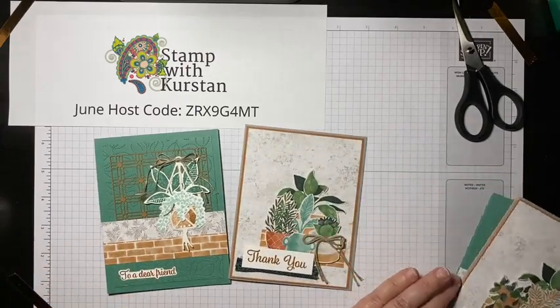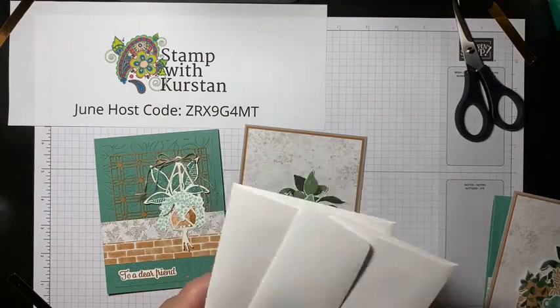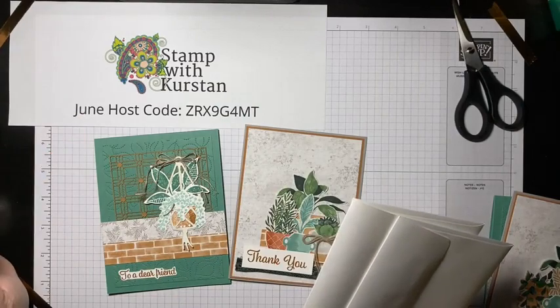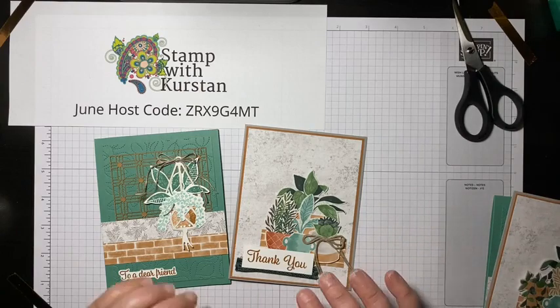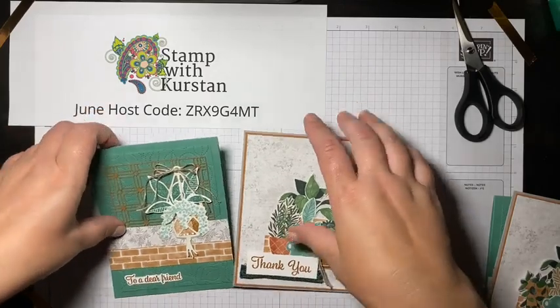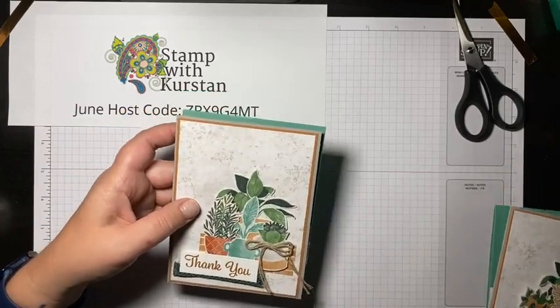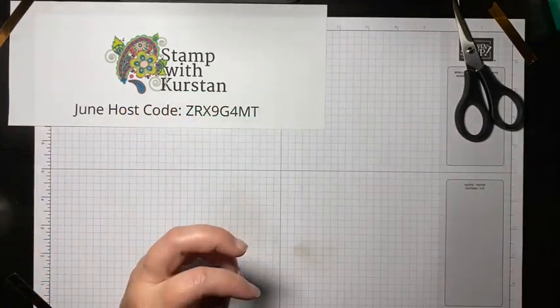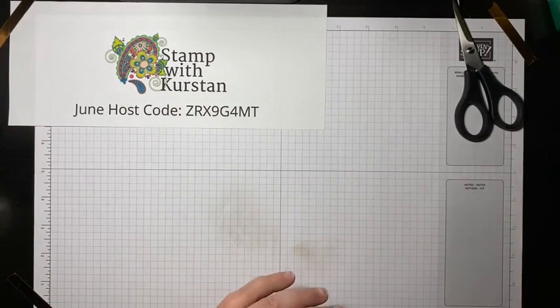I want to remind you — if you want to receive both of these make-and-takes in the mail, just place an order by Sunday using that host code of $35 or more. Stampin' Up is offering free shipping on June 24th only, so that would save you some money. I will send you these make-and-take kits — you will still need stamps and ink, but everything that's paper will be included.